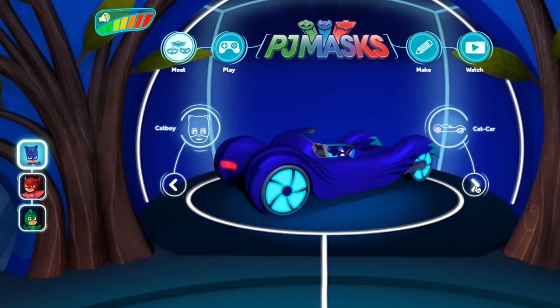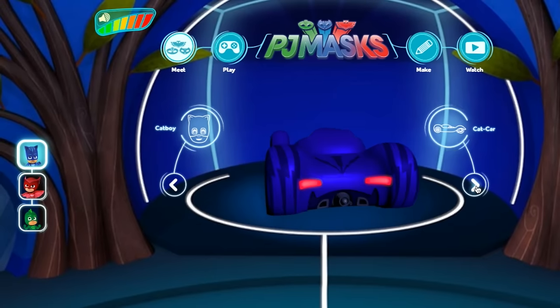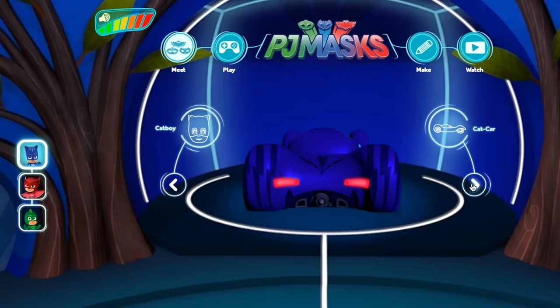Now spin it round. If you've been paying attention you might know what the next question is. Who sits on the right of Catboy when he's driving the Catcar? It's not Catboy — he's driving. Is it Owlette or is it Gekko? So we're going to move around and on the right we've got Gekko's seat — Gekko green. Of course it's in green.